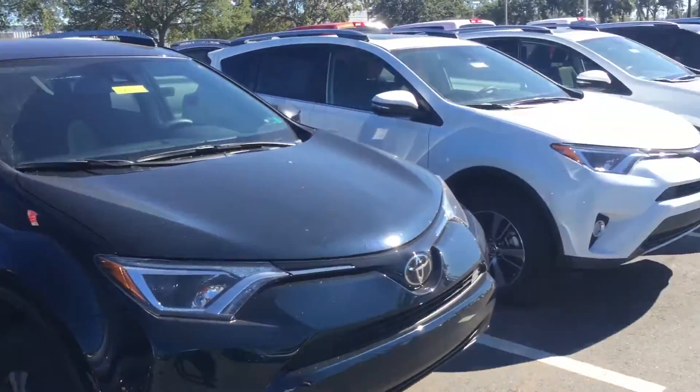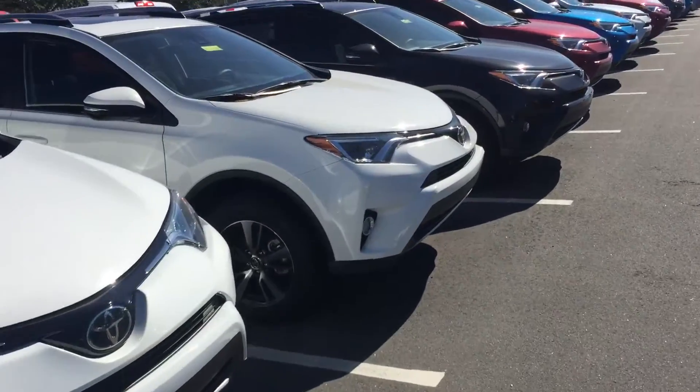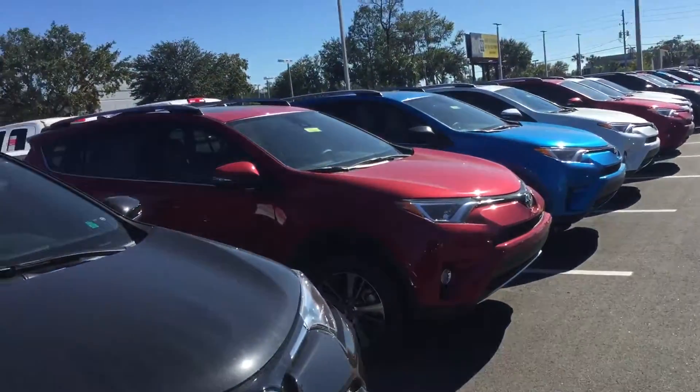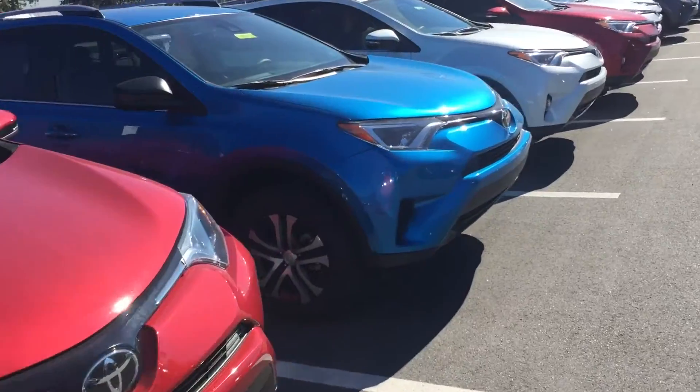Good afternoon April, this is Saif at Arlington Toyota. I just received your inquiry for a 2017 RAV4 LE, so I just want to come out here to our RAV4 lot and make this personal video for you, showing you the different RAV4s that we have in inventory.